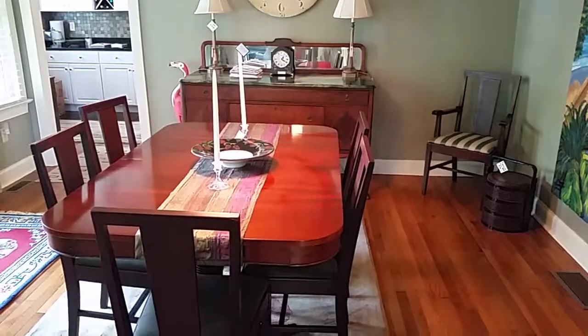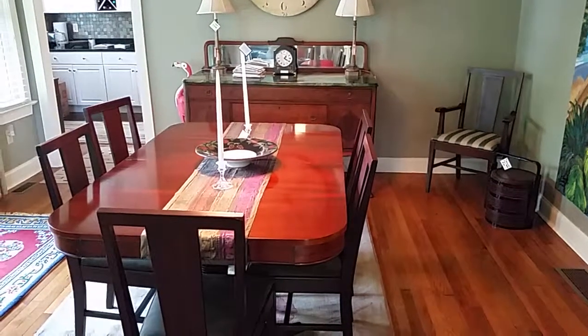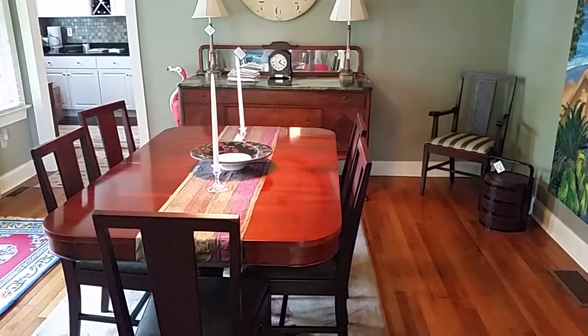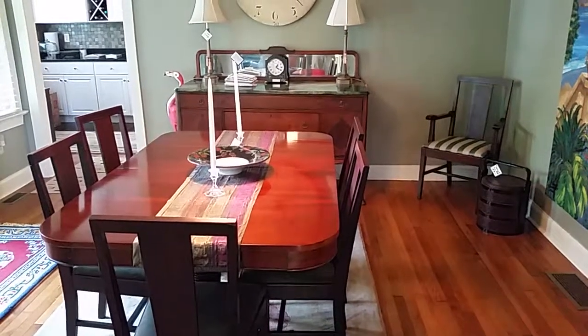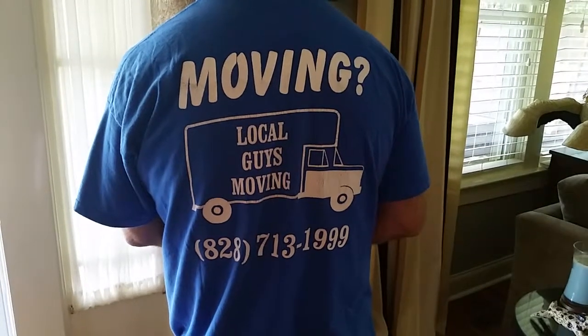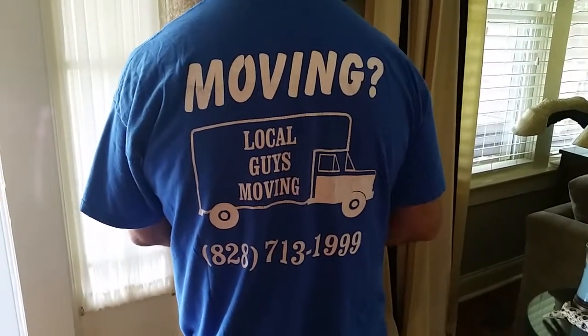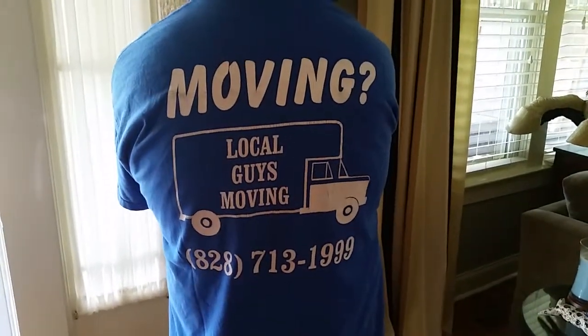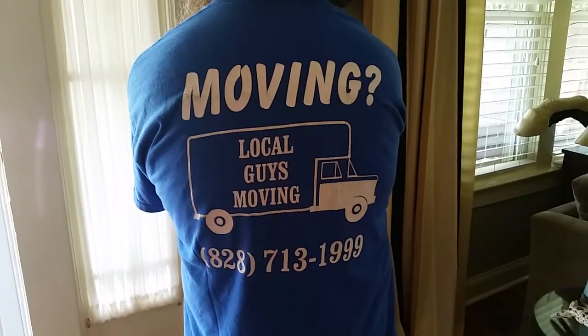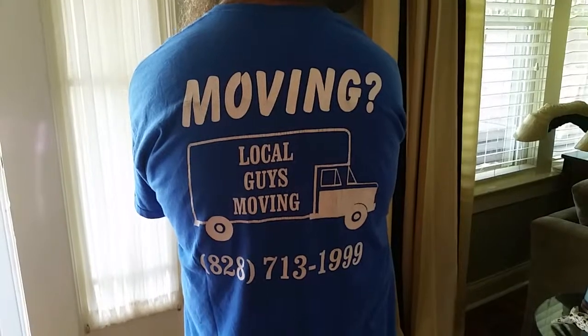This is Cleat with Local Guys Moving. I'm over in East Asheville in the Oakley area today. These are some items for sale for some folks going to Atlanta. If you're interested in the dining room table, the sideboard buffet, the upholstered chair, or the Oak Hall tree, give us a call and we'll make that connection.